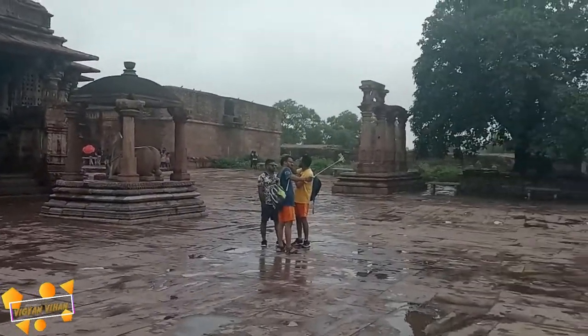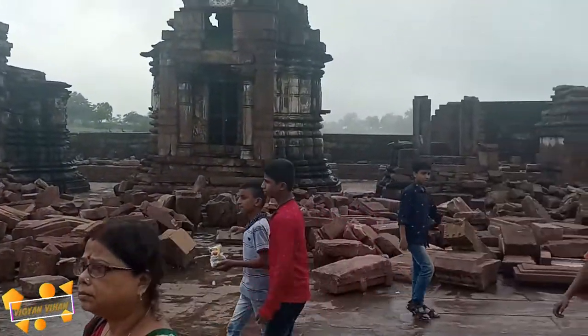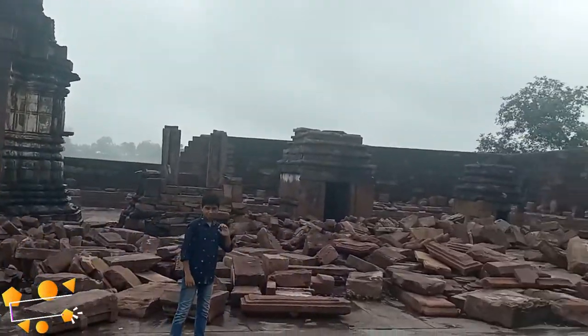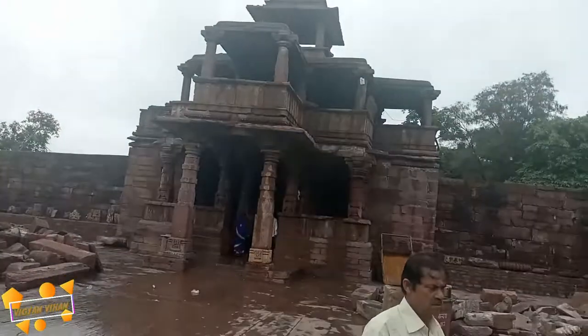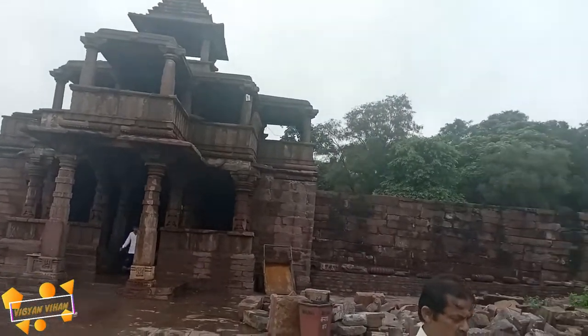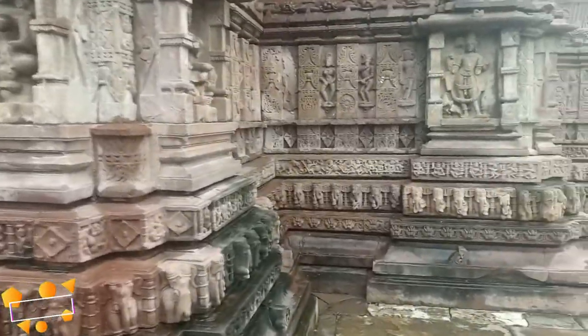This used to be the mountain retreat of the great Raja Prithviraj Chauhan on the bank of the river, a beautiful temple of Lord Shiva, during the 12th century.